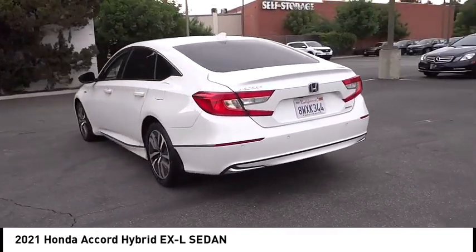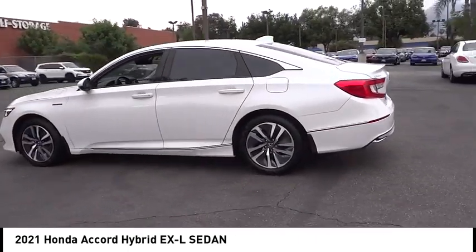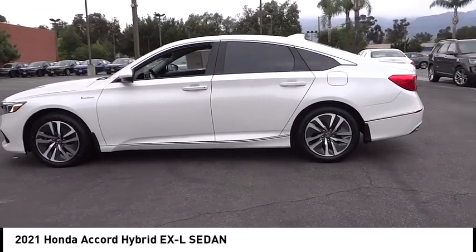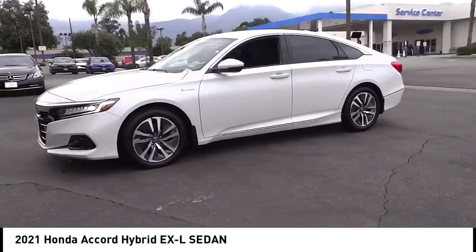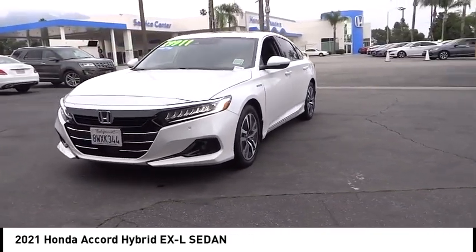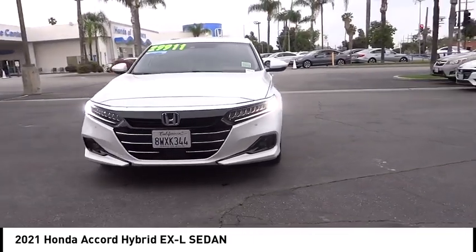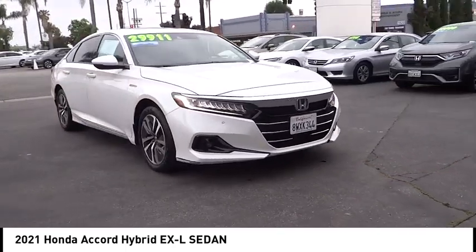Some of this vehicle's great options include electronic stability control, alloy wheels, brake assist, traction control, remote keyless entry, fog lights, speed control, four-wheel disc brakes, power moonroof, and rear window defroster. This vehicle offers reliability and good looks at a great price, so come in and take a test drive today.